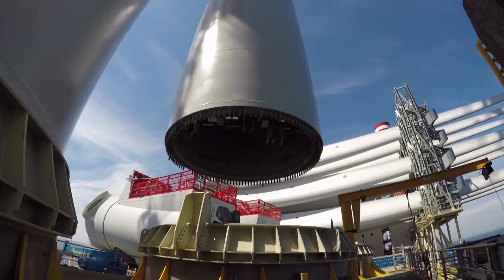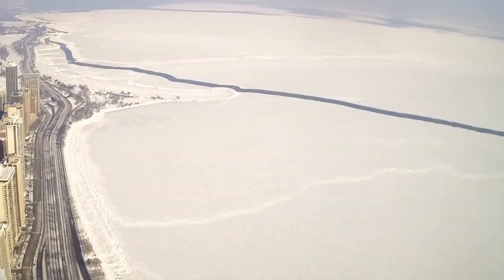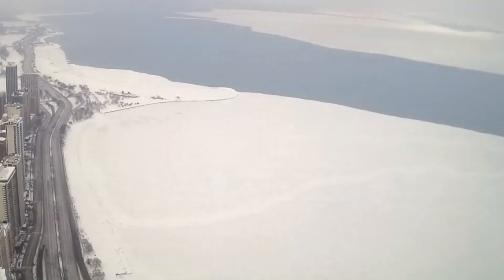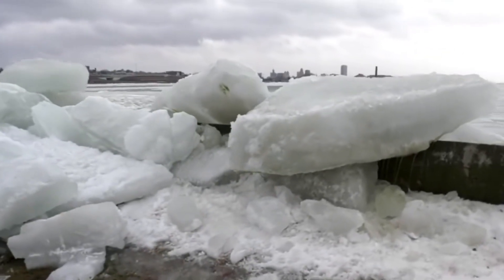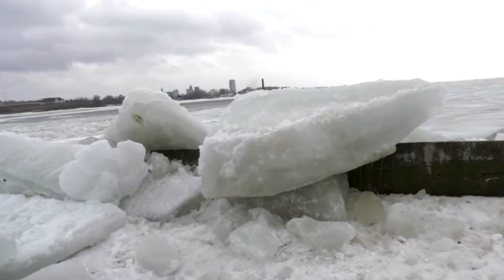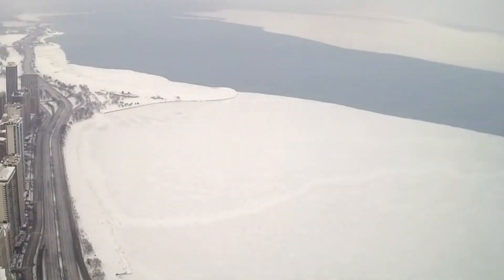Unlike the offshore wind locations in the UK we looked at earlier, the Great Lakes freeze during the winter. This leads to a phenomenon called the ice shove, where winter winds and currents push ice sheets around, sometimes piling them up to 50 feet high near the shore. Any wind turbines will have to be built to withstand the forces from the moving ice in winter. The Icebreaker Project will also be the first ever offshore wind project built in fresh water that freezes during the winter.